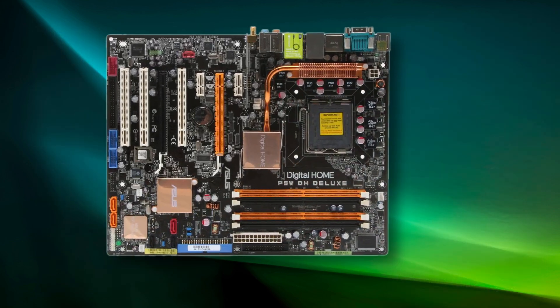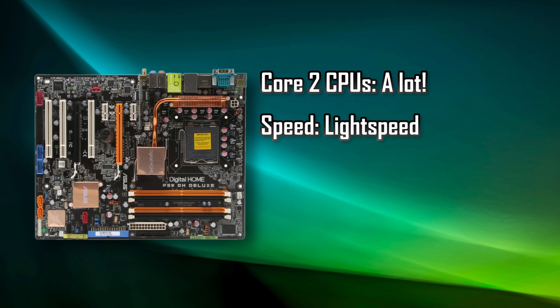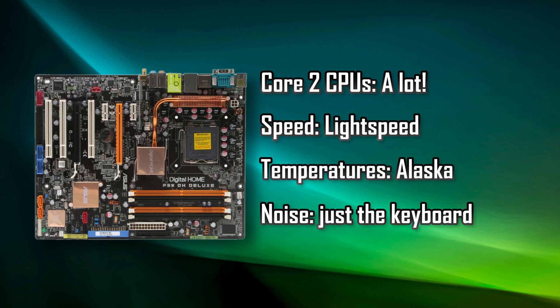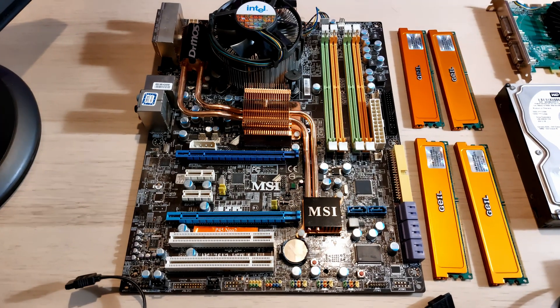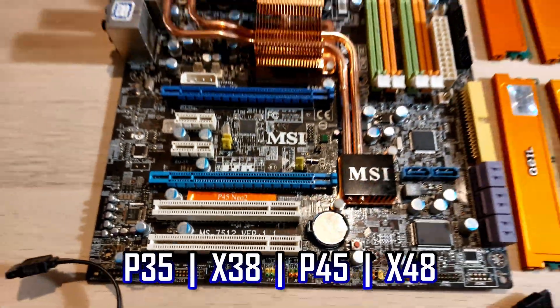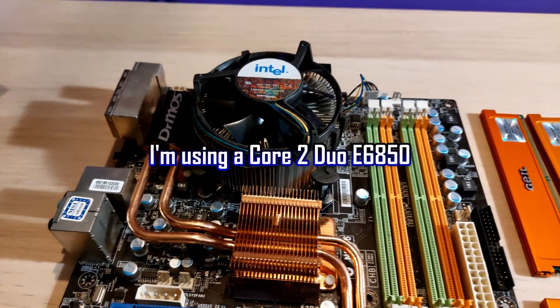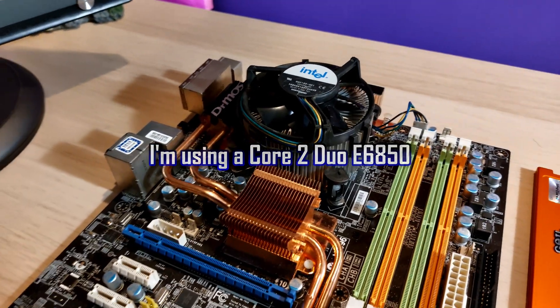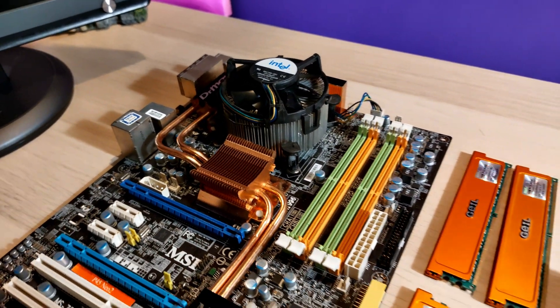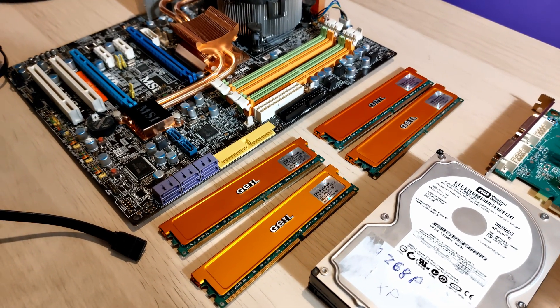I recommend an Intel Core 2 platform on Socket 775. The reasons are simple: you can find Core 2 processors dirt cheap, they're super fast for Windows XP, and they run cool and quiet. It's best to look for a combo — motherboard, CPU, and RAM — but if you only find a motherboard and CPU, that's fine also. Look for a motherboard with compatible chipsets and be mindful of whether it uses DDR2 or DDR3 memory. For CPUs, anything from the Core 2 Duo E6600 and up, or Core 2 Quad Q6600 upwards, will do. 2GB of RAM should be ok, but you can also use 4GB, even if Windows will only recognize 3.2GB.